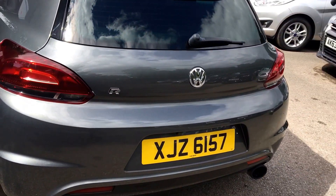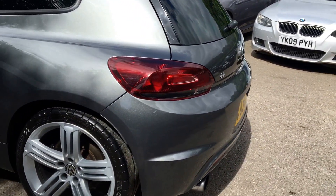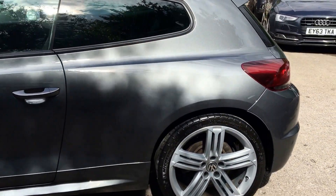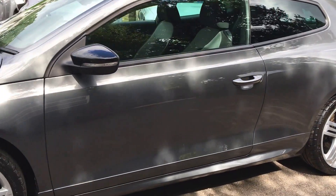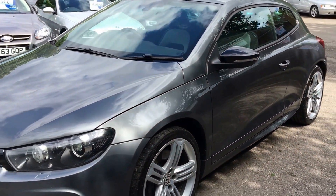The car is in excellent condition for age and mileage. It features a rear parking camera and privacy glass, so externally very good condition for age and mileage. Xenon headlights are standard, as are the daytime running lights.